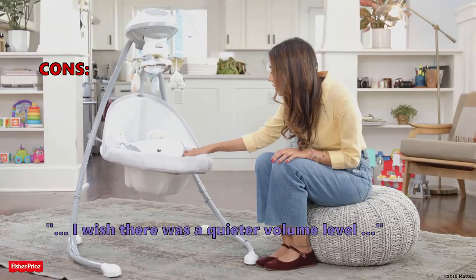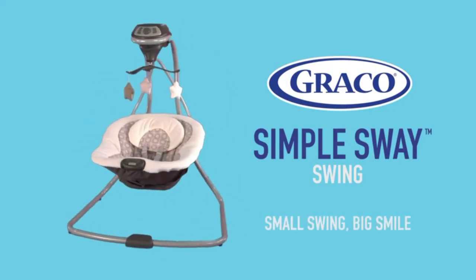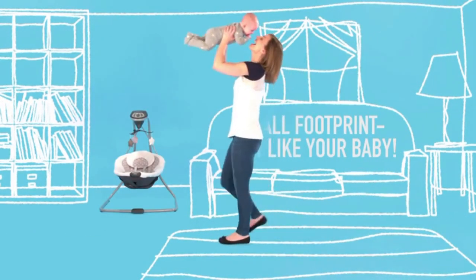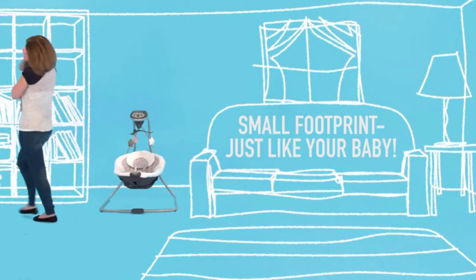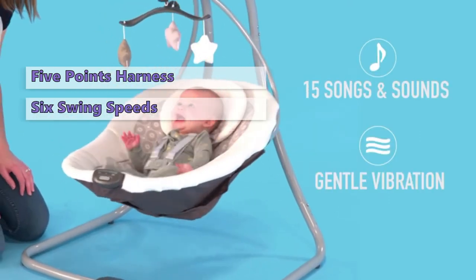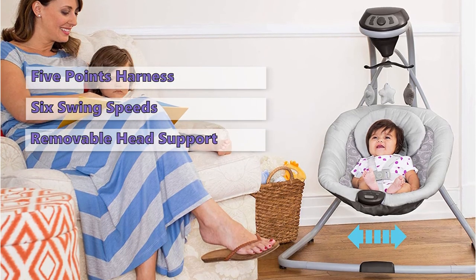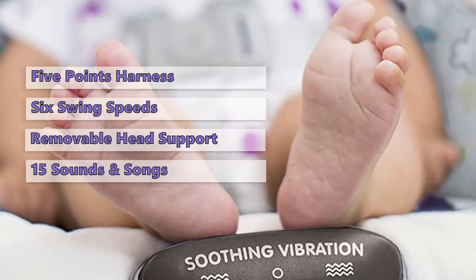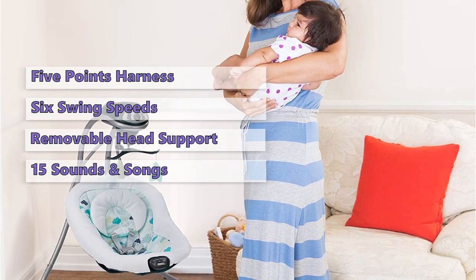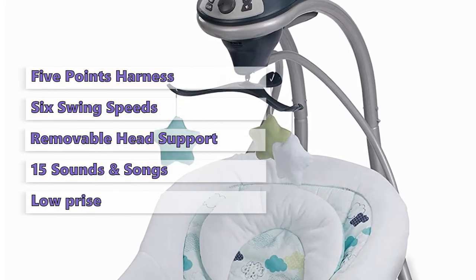Number 1 on our list is the Simple Sway Swing from Graco. The Graco Simple Sway Swing has tons of features to help you soothe and comfort your baby, all packed into a compact frame design. It's easy to keep your baby close wherever you are at home. The 5-point harness will keep your child secure at all times, and the gentle vibration with 6 swing speeds brings infants into a cozy and comfortable situation. It features a deep, plush seat with removable head support, and 15 sounds and songs. If you are looking for a budget-friendly option, this is the cheapest model in this review.